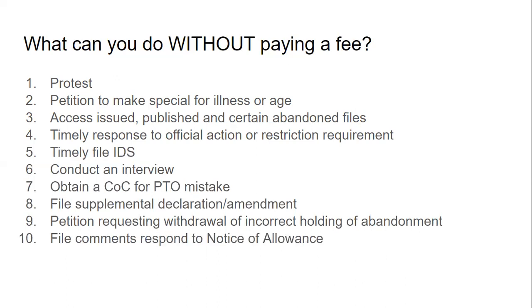Filing comments responding to a notice of allowance is also free. Filing a citation of prior art is free — but that's only for the first submission; further submissions of prior art citations do require a fee. The rule of thumb is that most things do require a fee, so if a question is asking and you don't have time to look it up, the best bet is going with the answer that requires a fee.